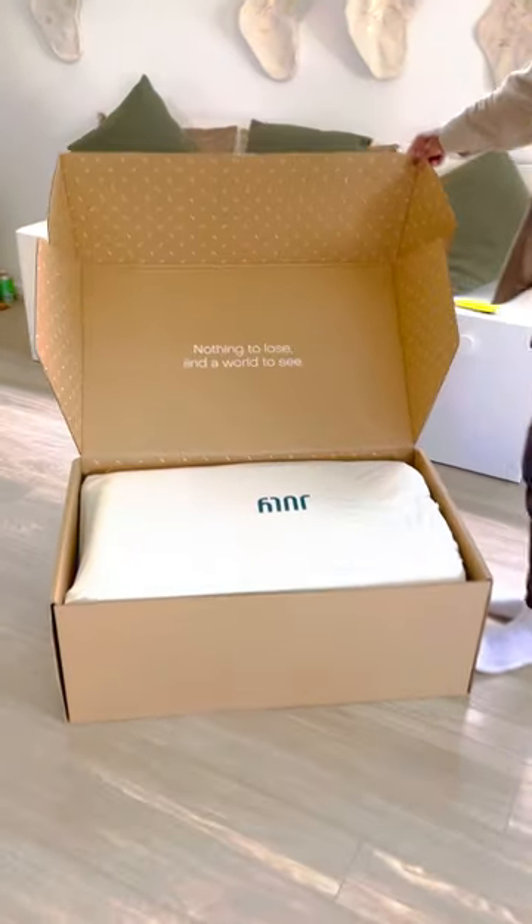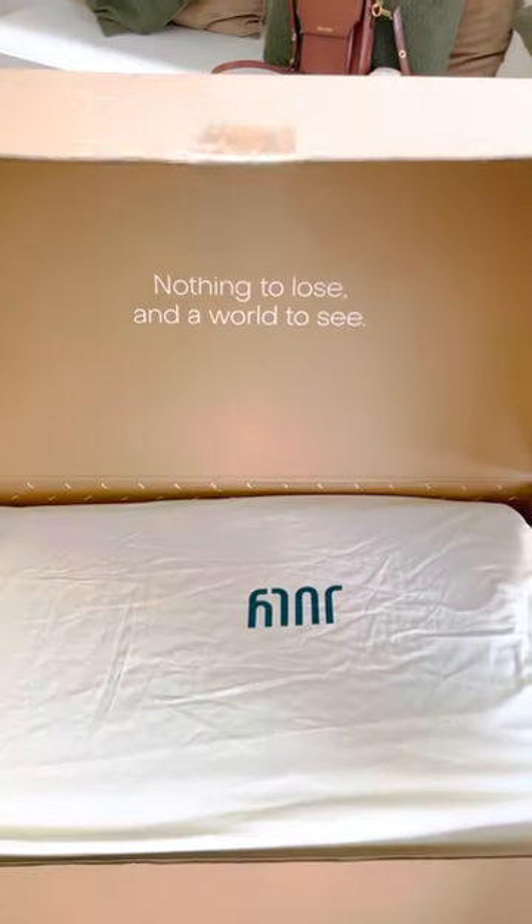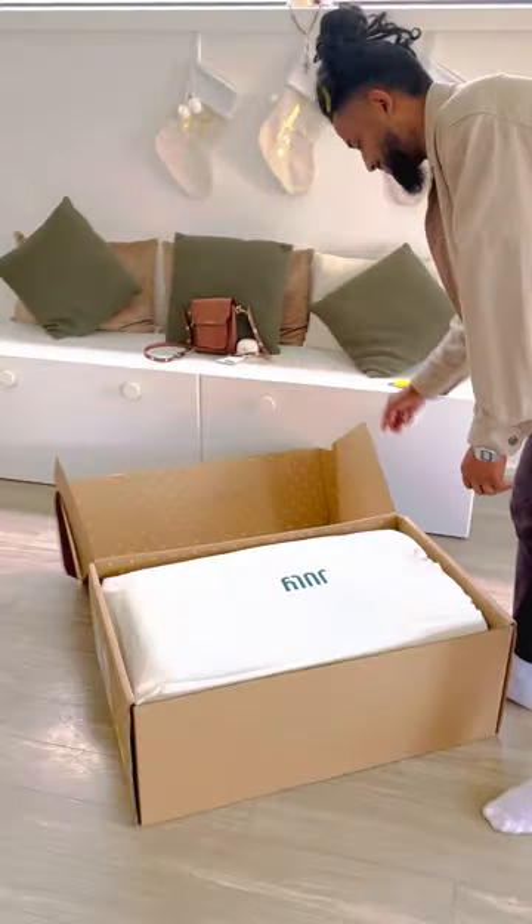There you go — 'nothing to lose and a world to see' — literally what we're going to be teaching our kids.